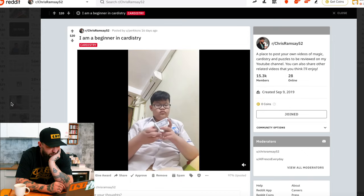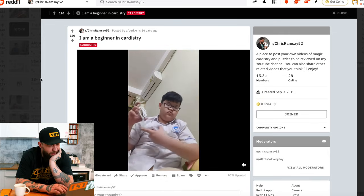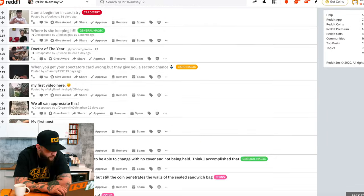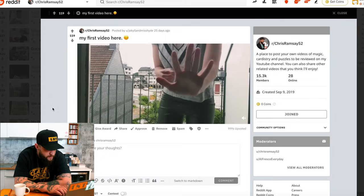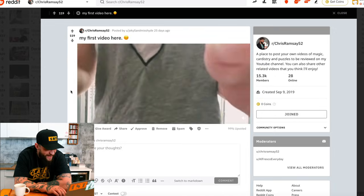I am a beginner in cardistry. You're well on your way to doing some crazy cardistry stuff. If you're a beginner and that's what you're posting, I think that's pretty darn good. My first video here — cigarette. Nice. That was a good vanish. I love this production.